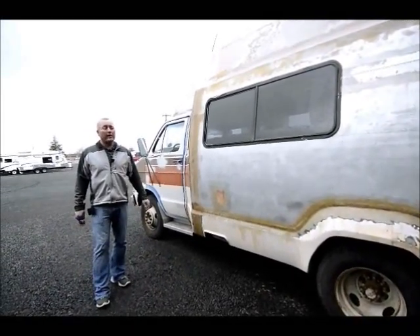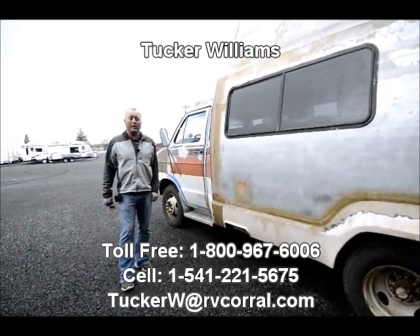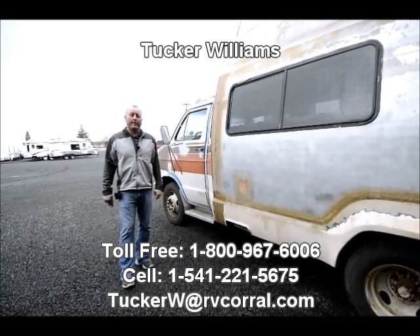But there's a new oven in there. The woodwork's actually very nice — it just needs to be cleaned up, and someone might have fun with this. So please give me a call if you're interested. My name's Tucker Williams. The number is 541-221-5675. Have a great day.